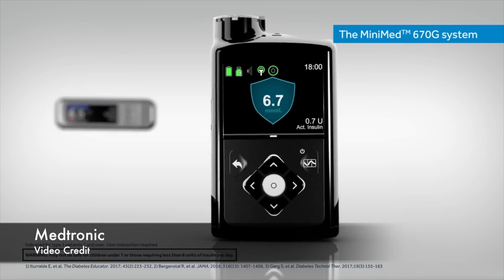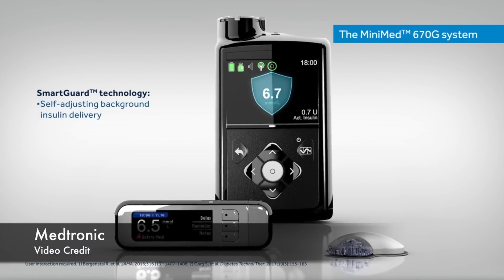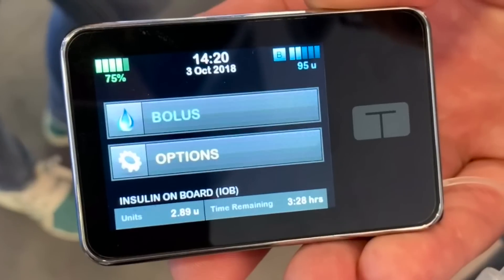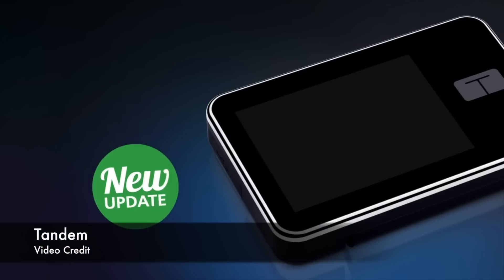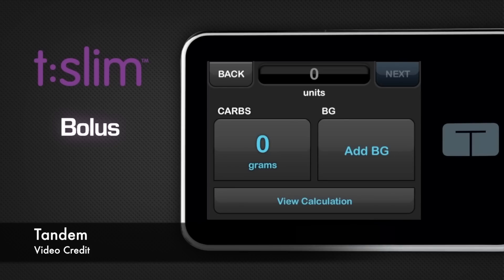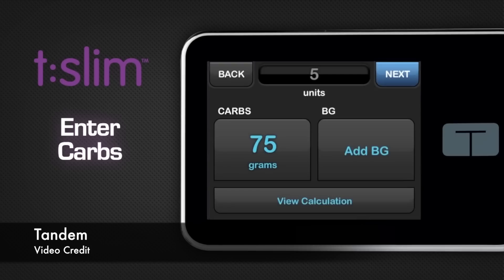Over to some Canadian news. Medtronic 670G and T-Slim X2 have both been approved by Health Canada. The Medtronic 670G is the first commercially available insulin pump with automatic high/low insulin adjustment, and Medtronic expects to begin commercial release in Canada in fall 2018. Only two days later, on October 12th 2018, Health Canada approved T-Slim X2. It's been approved to work with Dexcom G5 in Canada so G5 readings can be displayed on the pump and a secondary screen simultaneously. Basal IQ suspend-before-low is likely to be added in the future via software update.